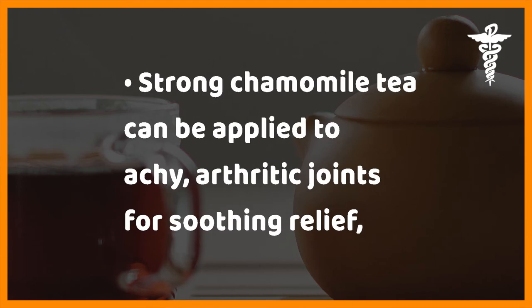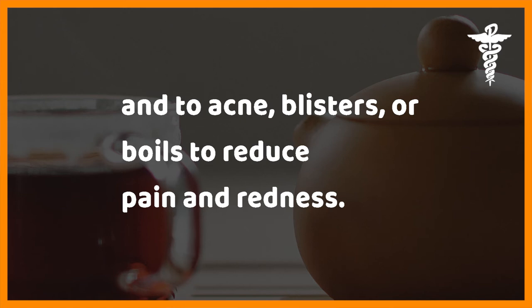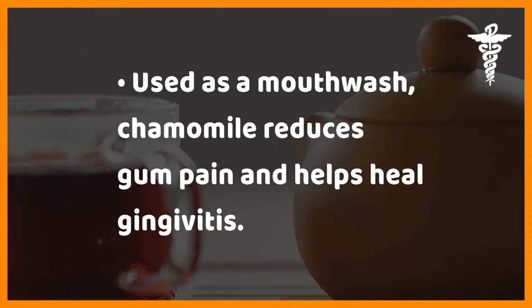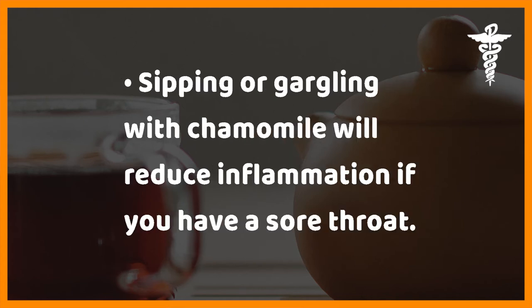Five: chamomile tea for inflammation. Strong chamomile tea can be applied to achy arthritic joints for soothing relief and to acne blisters or boils to reduce pain and redness. A chamomile compress can also ease the swelling and itch of hives. Used as a mouthwash, chamomile reduces gum pain and helps heal gingivitis. Sipping or gargling with chamomile will reduce inflammation if you have a sore throat.